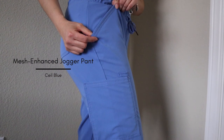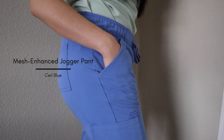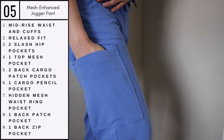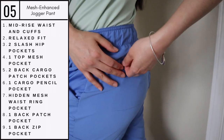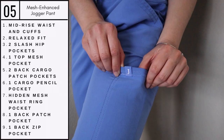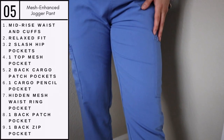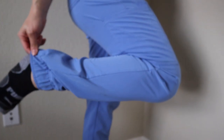Lastly, we have the mesh enhanced jogger pants in the color seal blue. This is a very popular color and it goes well with any skin tone. I love how they cuff at the bottom for a stylish look, as well as the zipper pockets in the back for security. What I love most about these pants are their relaxed and mid-rise fit.